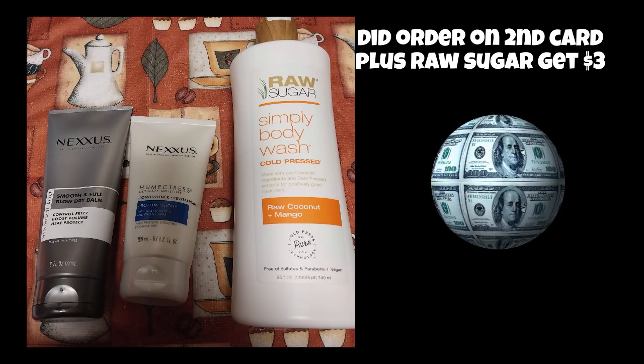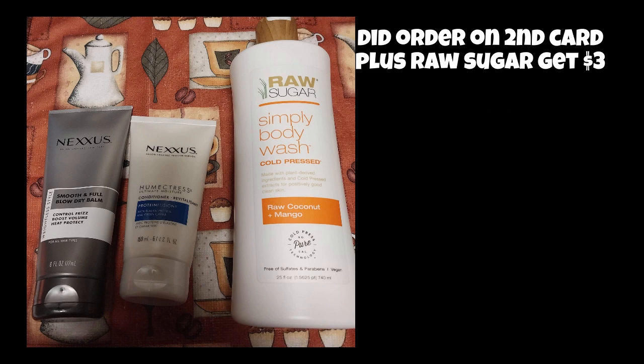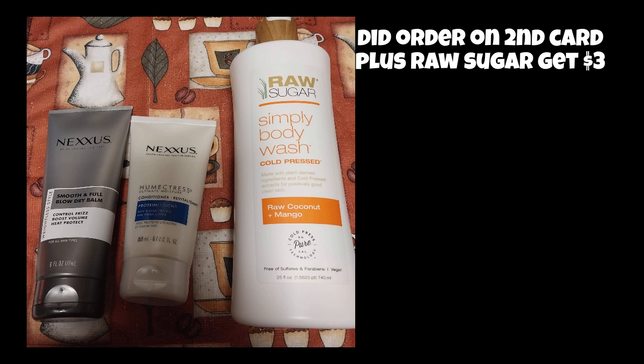So I did it again, but this time I put the Raw Sugar body wash deal in. It was a little over $5 for the Raw Sugar, and you get $3 back. So I'm interested to try this. Let me know if you've tried it. I like the Raw Sugar hand wash and other items that I've tried, so I figured it was a good deal.